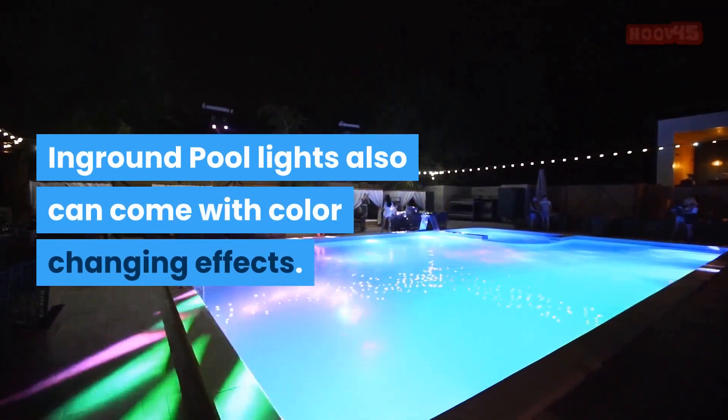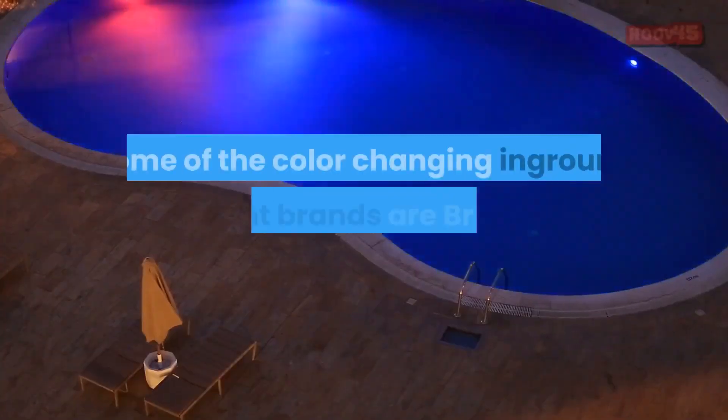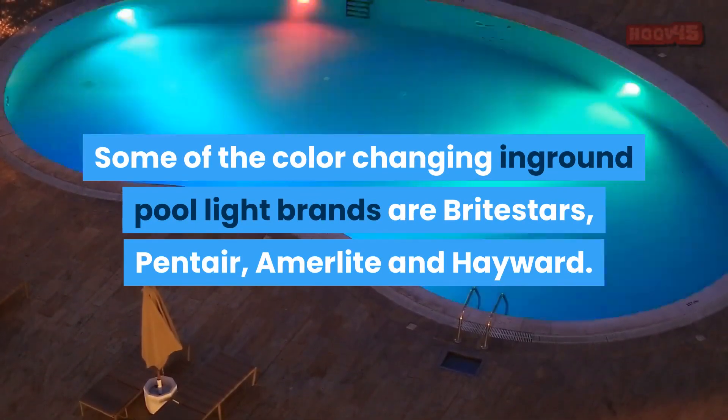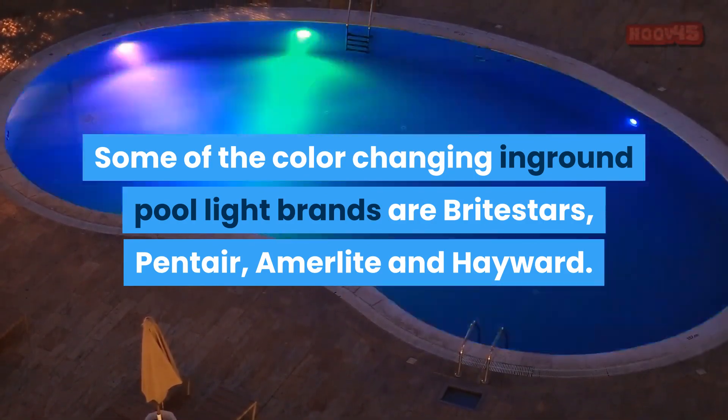In-ground pool lights can also come with color-changing effects. Some of the color-changing in-ground pool light brands are BrightStars, Pentair, Ammerlite, and Hayward.